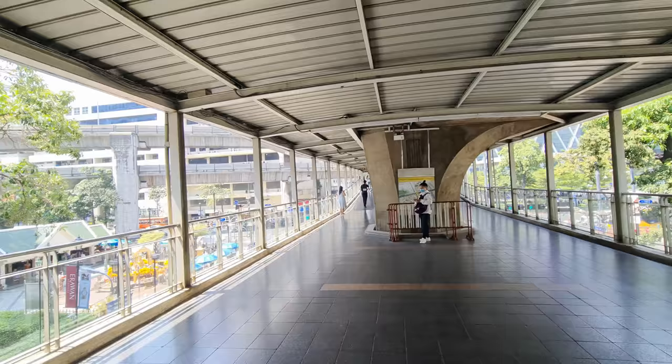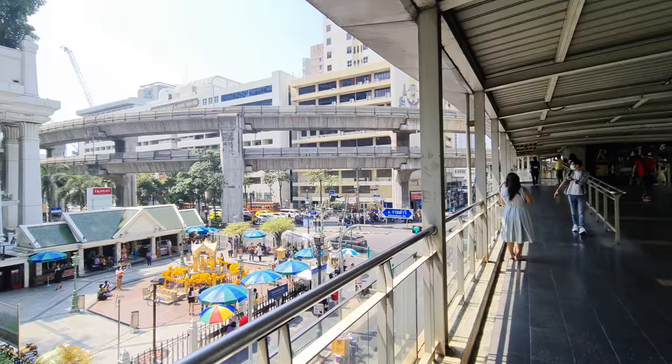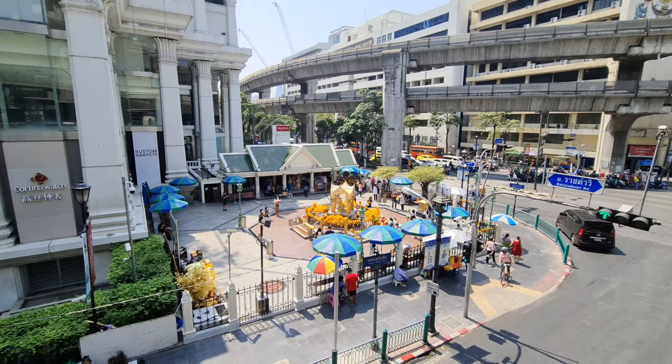I'm going to finish my walk of the northern part of the R-walk here at the Erawan Shrine. I hope you enjoyed it — feel free to subscribe, and see you guys in my next video!